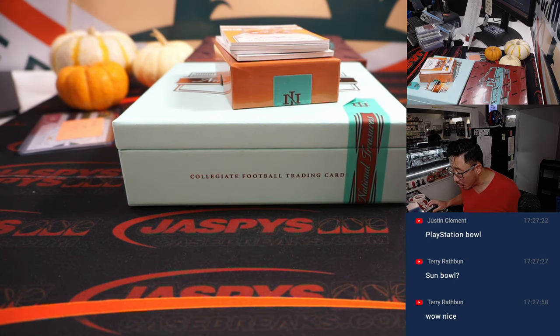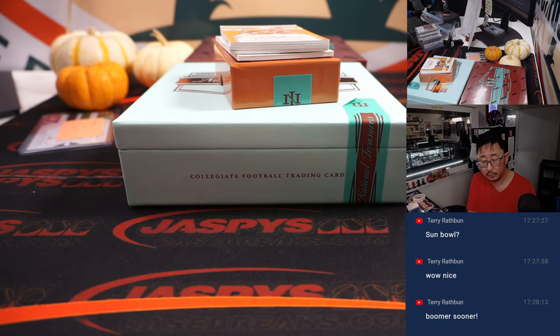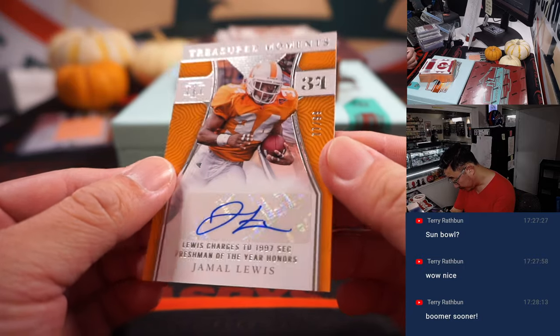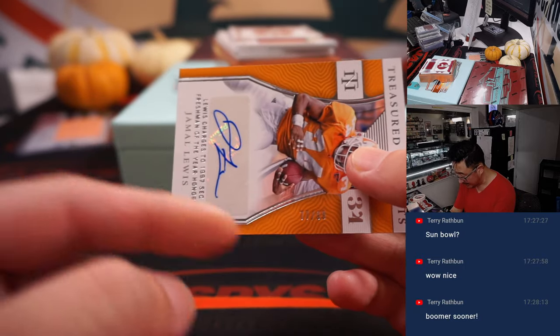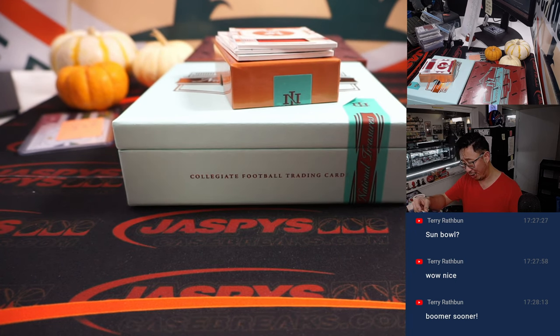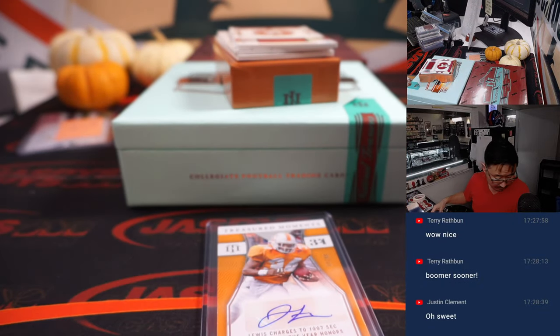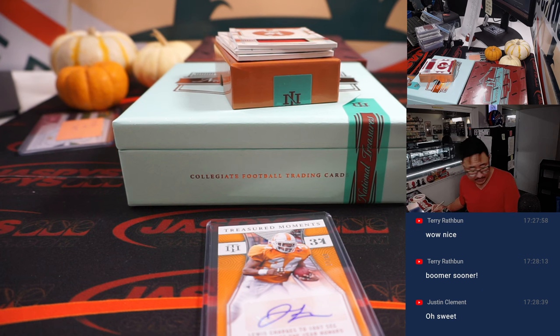We got treasured moments — Jamal Lewis, 77 out of 99. Lewis charges to 1997 SEC Freshman of the Year honors — this is the treasured moment. In his Tennessee gear. Baltimore seven is Adam — A.K. Adam Kopperman with that one.